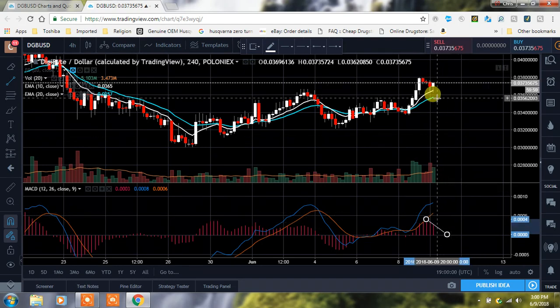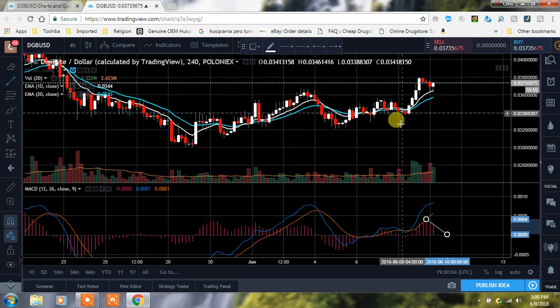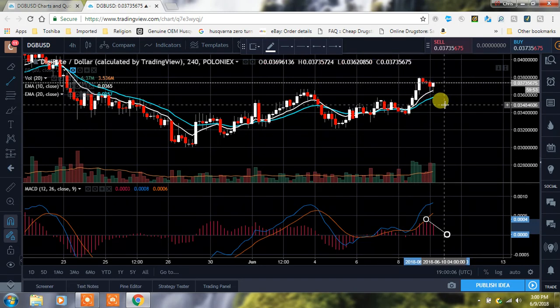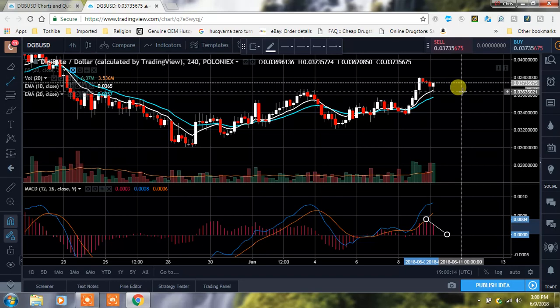Keep your eye on that and keep your eye on these supports in terms of the EMAs — we got the 10 and the 20 right there, and we had the 10 crossover, which was obviously a good thing, but we've just been kind of moving down and sideways right now. Keep an eye on it guys, don't forget to comment, like, subscribe — God bless each and every one of you and have an amazing night.